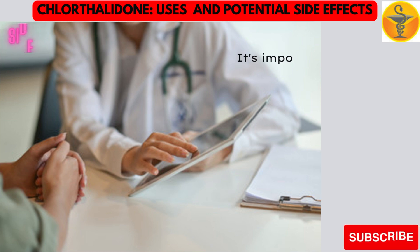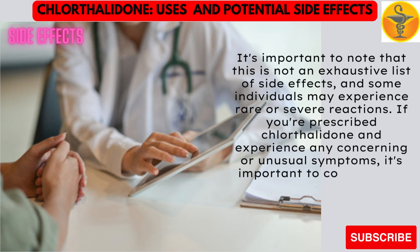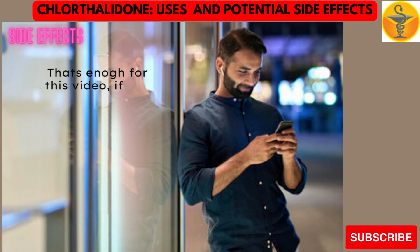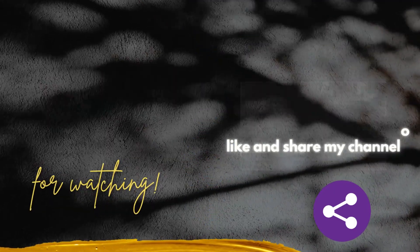It's important to note that this is not an exhaustive list of side effects, and some individuals may experience rare or severe reactions. If you're prescribed chlorothalidone and experience any concerning or unusual symptoms, it's important to contact your healthcare provider for guidance. If you want to watch more informative videos like this, please keep watching my videos. Thank you for watching. Please don't forget to like and share my channel and please subscribe.